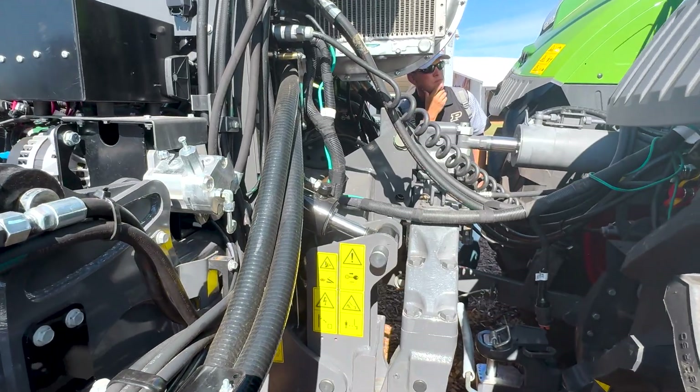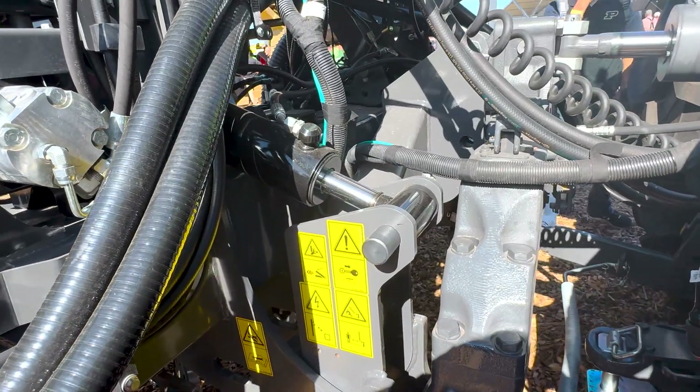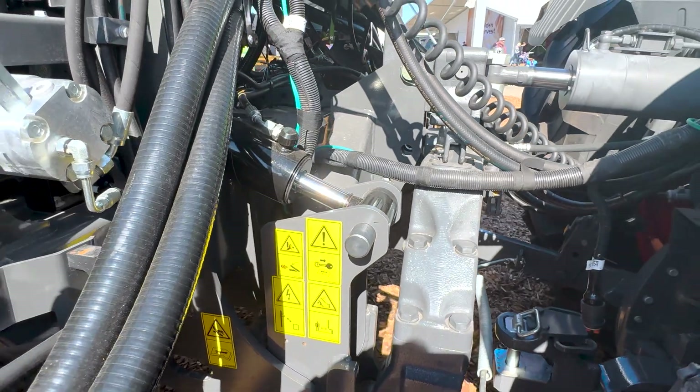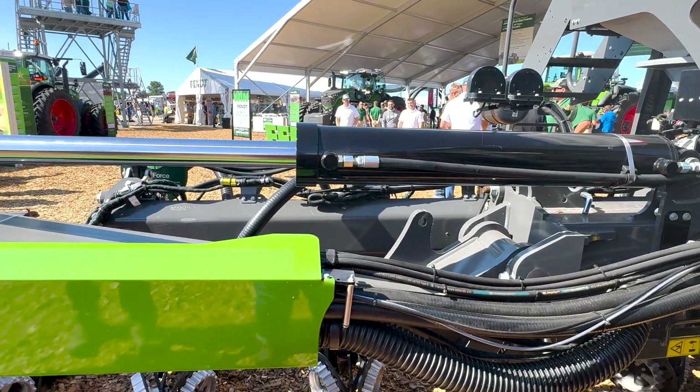We also have a vertical contouring hitch that allows the planter to flex forward and back, once again to follow the terrain.